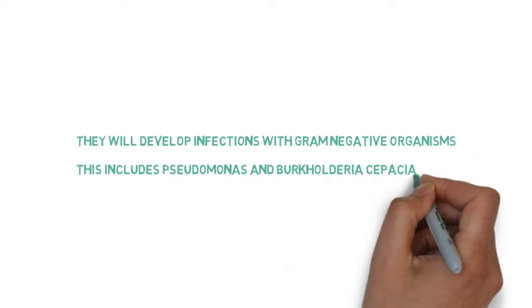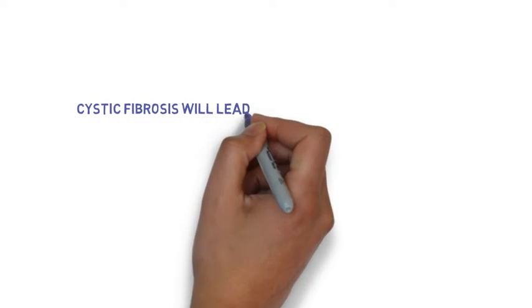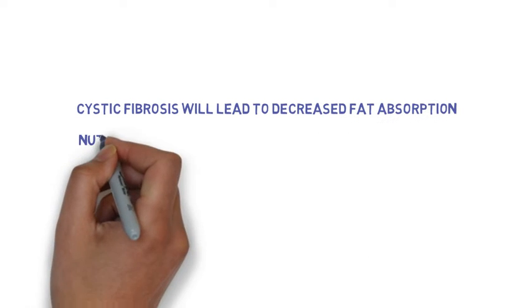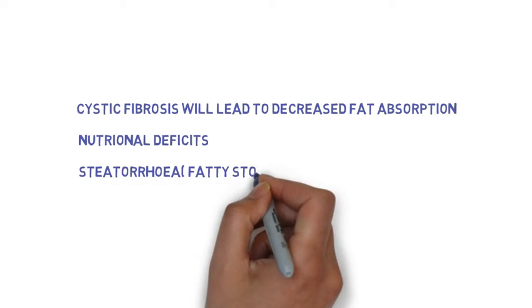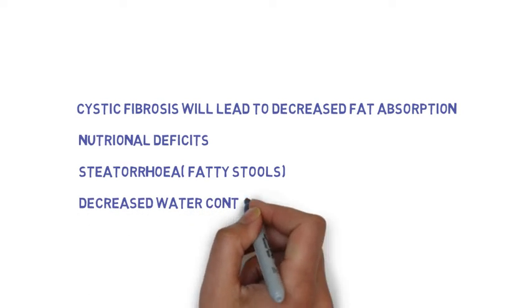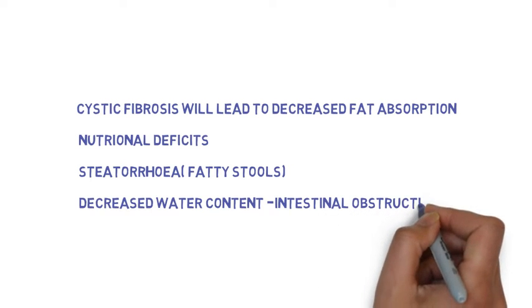Patients with cystic fibrosis tend to develop infections with gram-negative organisms. In the intestine, cystic fibrosis will cause decreased absorption of fat, which will lead to nutritional deficits, in particular in vitamins A, D, E, and K, as these are fat-soluble vitamins. Decreased absorption of fat in the small intestine will also affect stools, and the decreased water content in the intestines can give intestinal obstruction.